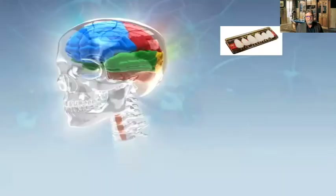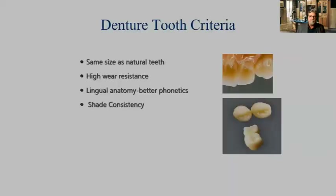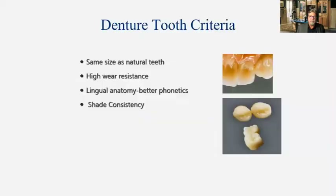Using the correct teeth — there are a lot of choices on the market. We want to utilize a tooth that's the same size as natural teeth, one that has high wear resistance. I like the lingual anatomy, as you can see in the photo on the right-hand side, and we want something that has shade consistency, which I'll elaborate on more in a few minutes.